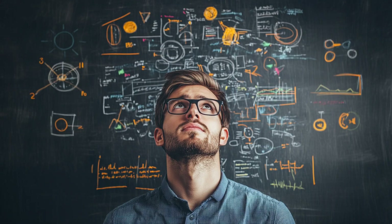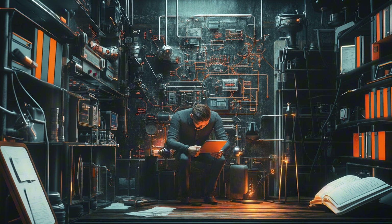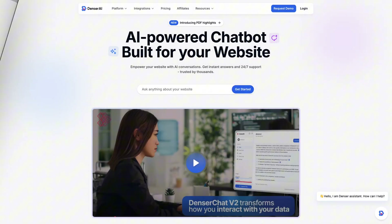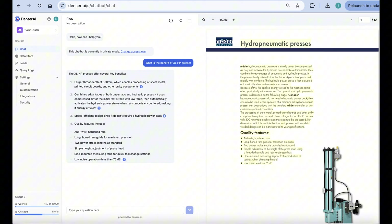Drowning in technical documents? Struggling to find the right information in product specifications and manuals? Meet DenserChat, the AI-powered chatbot that makes searching product specs effortless.